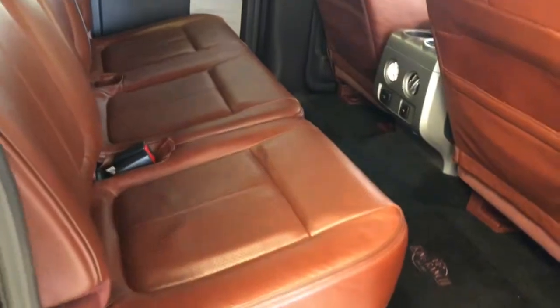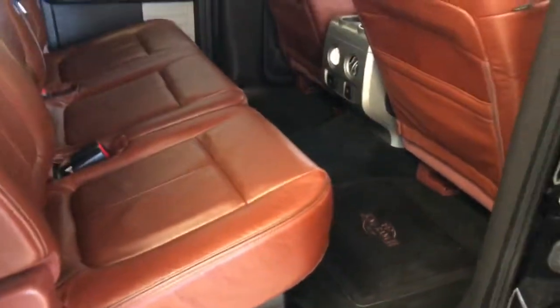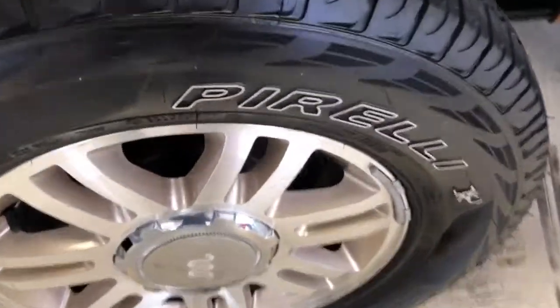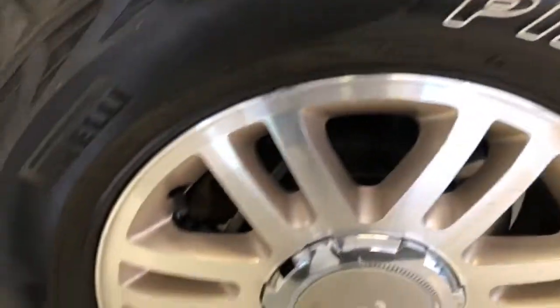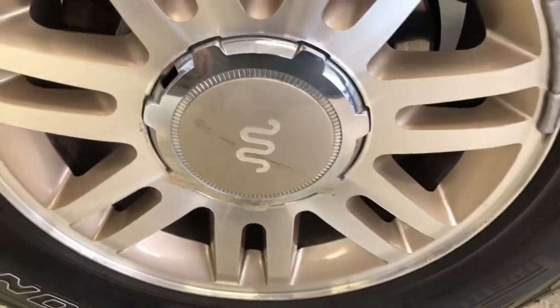Really spacious with plenty of leg, hip, and shoulder room on this crew cab model — seats five people very comfortably. Continuing back, you've got matching Pirelli Scorpion tires — same type, ten thirty-seconds or so of tread left.